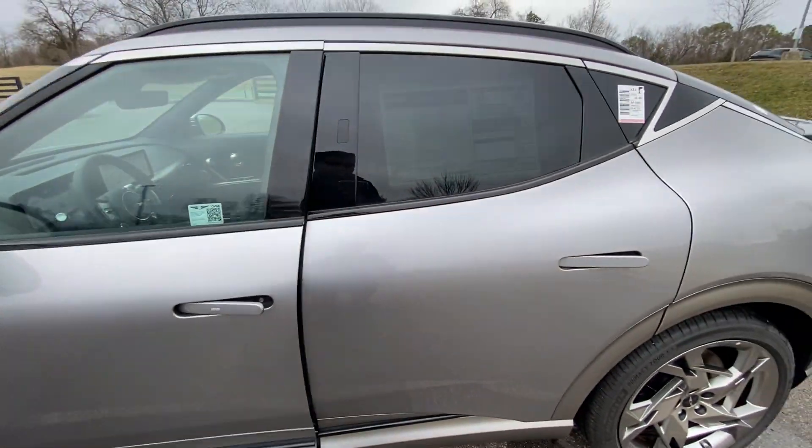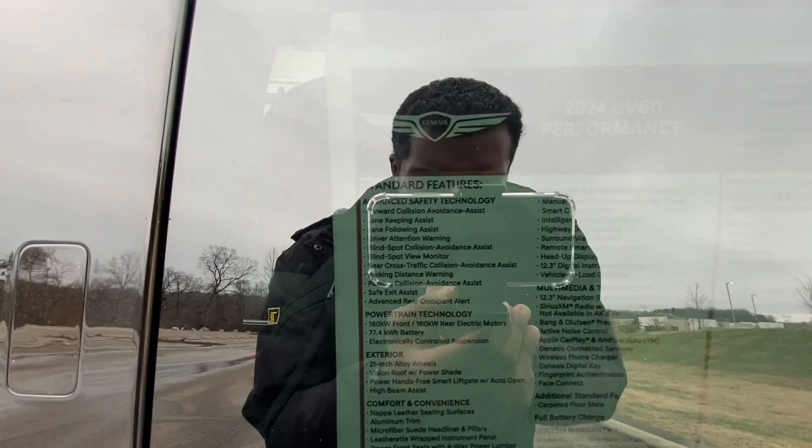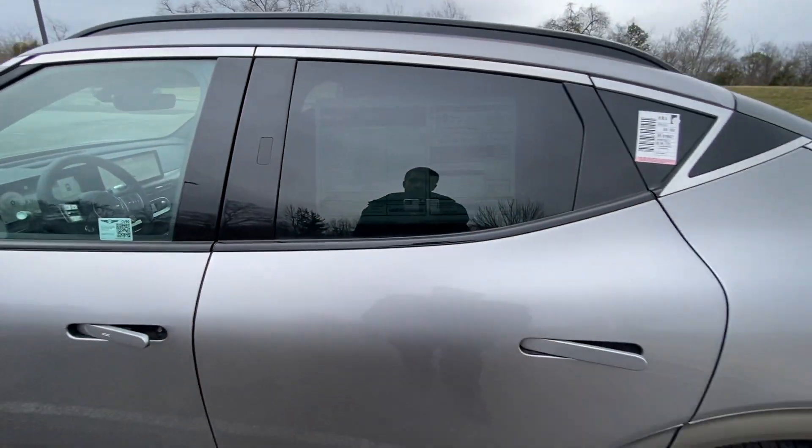Big shout out to Genesis of Cool Springs for allowing me to review this car today — I'll leave a link below in the description. The total price on the sticker is $71,660.